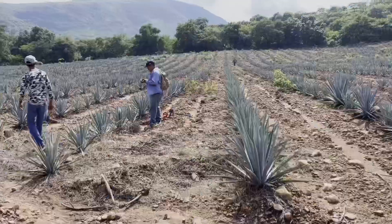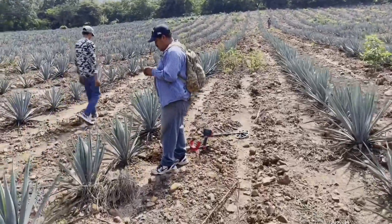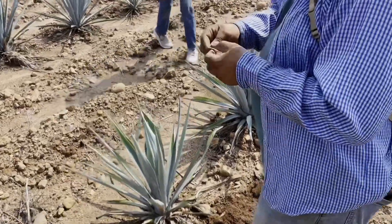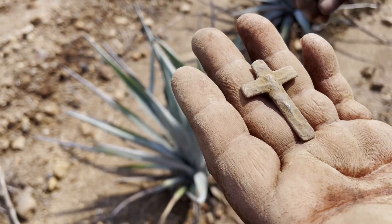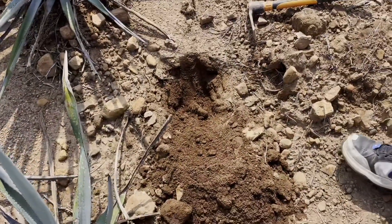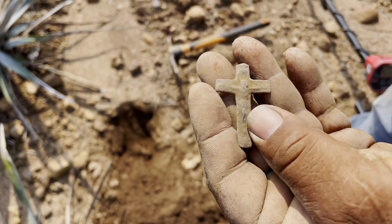Juan's pulling me over, let's go and have a look — looks like he's got something. See what he found. He just found a crucifix right down there. Wow, it's good to find that.